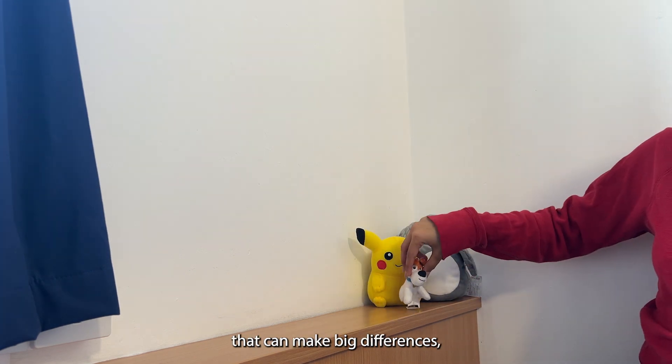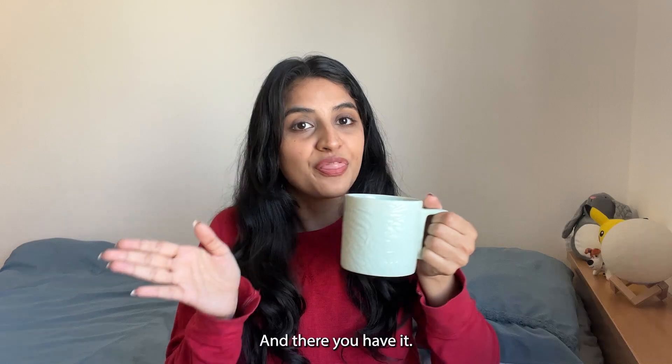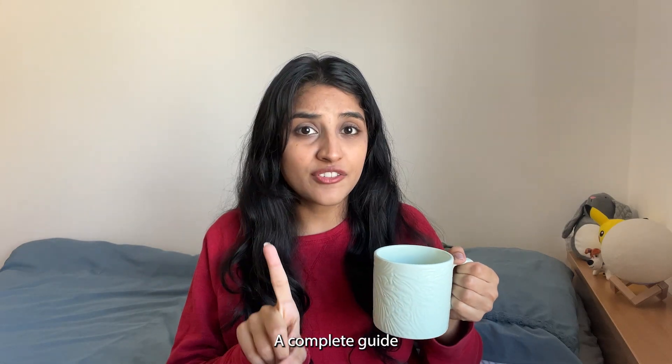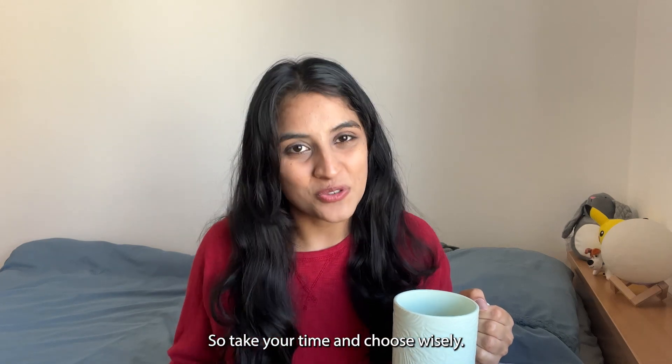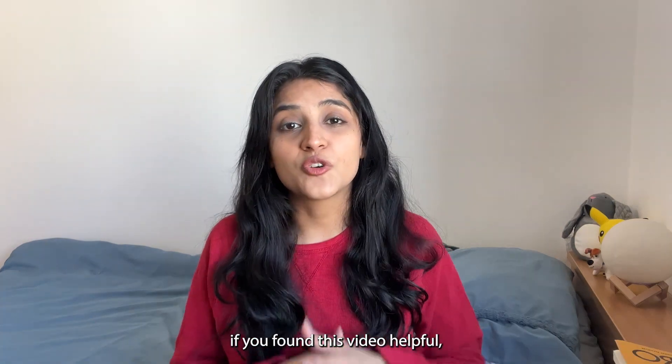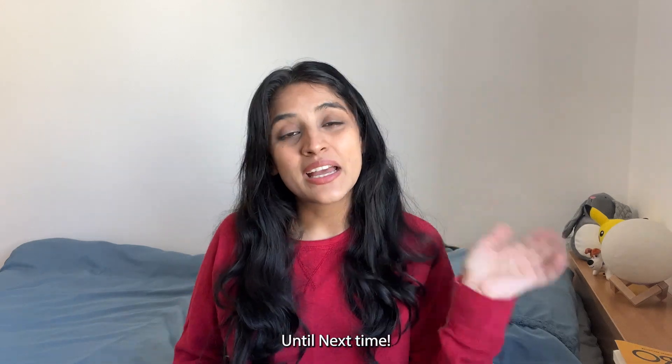Personalise your space by adding small touches that can make big differences — whether it's photos from back home or plants to brighten up the room. And there you have it: a complete guide to finding your perfect student accommodation. Remember, the right place can enhance your university experience, so take your time and choose wisely. If you found this video helpful, don't forget to like, share, and subscribe!